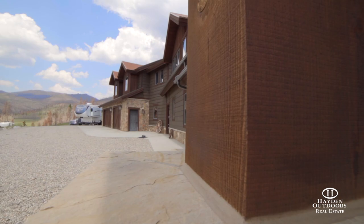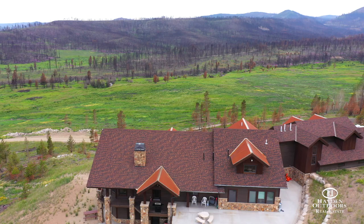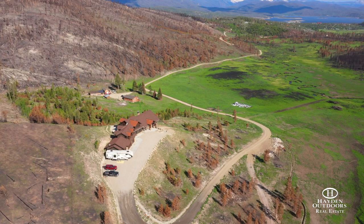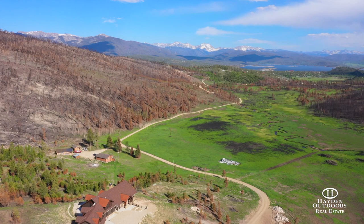Stillwater Ranch is an incredibly special place, with qualities that are very hard to find bundled together. The ranch would make an incredible corporate retreat, family getaway, or year-round residence. If you're looking for the very best, Stillwater Ranch will exceed your expectations. For your own private showing, please contact Seth Hayden or Zach Visa.